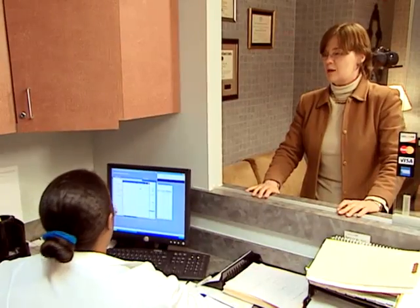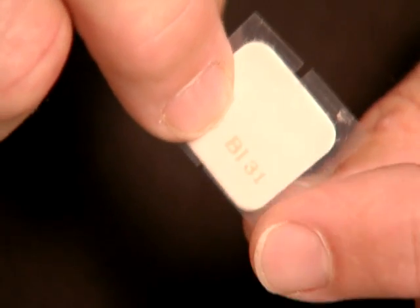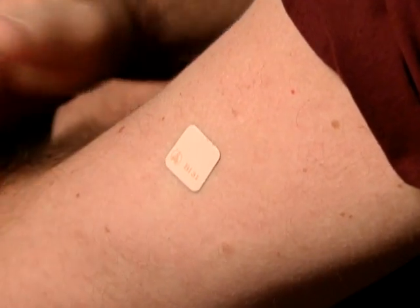Good afternoon. How are you? If you are one of the millions of Americans who wear a patch on their skin that can dispense drugs to treat everything from menopause to nicotine addiction, the Food and Drug Administration has a warning for you.